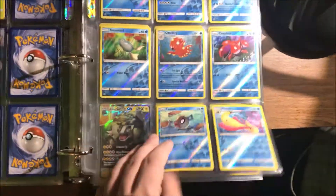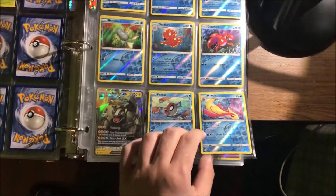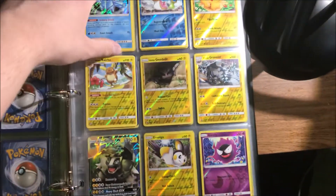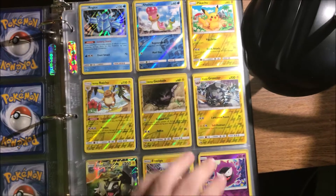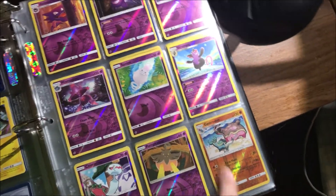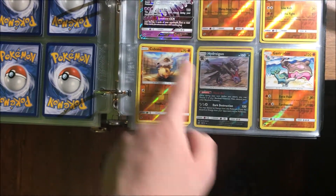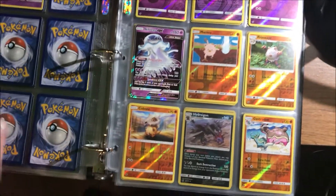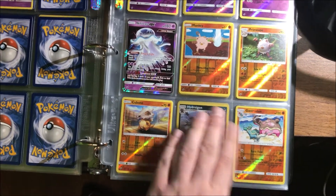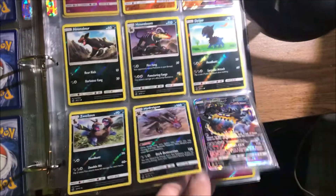So now this page is also looking pretty full — we just need that Skiddo and that Camerupt. Next page we need the Crabrawler in a reverse, but yeah it's getting pretty close too. This next page is completely filled out — we got everything on this page except for a Regice Reverse Holo. We got the regular Holo version there, so we're getting pretty close to that one as well. This next page is pretty much filled out — we need the Gorgeist Reverse there. Another one pretty much filled out, and we need a Stufful Reverse Holo there, but other than that this page is completely filled out.